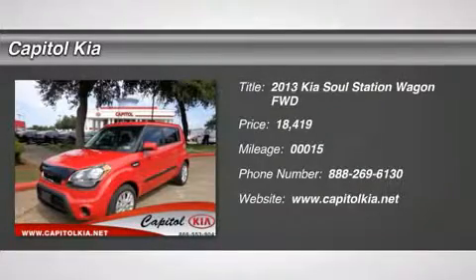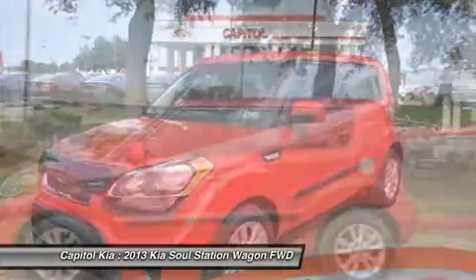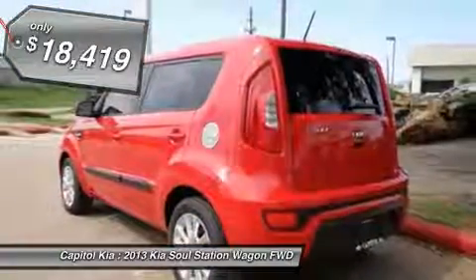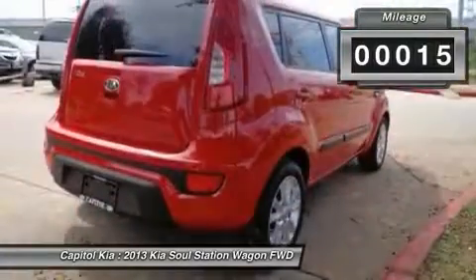Contact Capital Kia today for information on dozens of vehicles like this 2013 Kia Soul 5 Dr. WG and Base AT. There's no need to look any further. Capital Kia has the perfect match for you. This Soul's molten on black color combination will make heads turn.